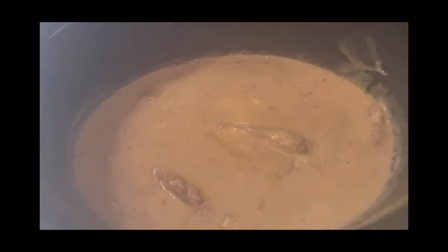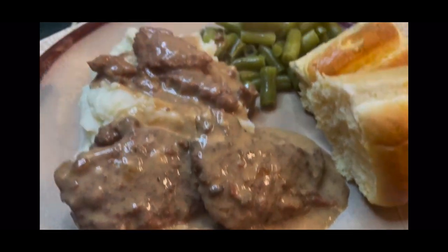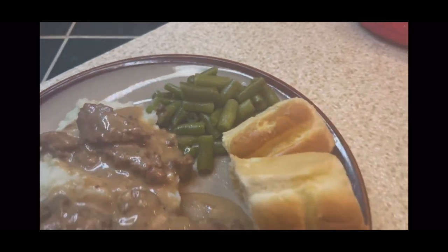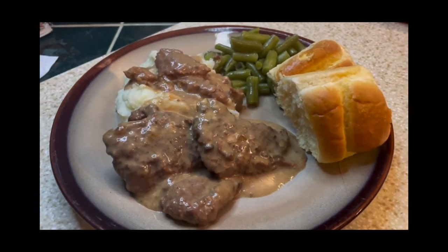Here are our plates. This was a southern delightful dinner. We had the green beans, the rolls, the mashed potatoes with the country style steak and gravy. This was delicious. I love that country style steak — grew up eating that. It's so delicious. Definitely give that a try.